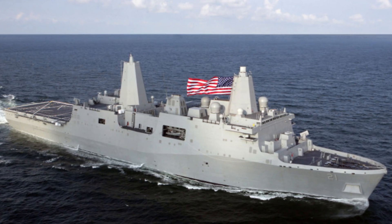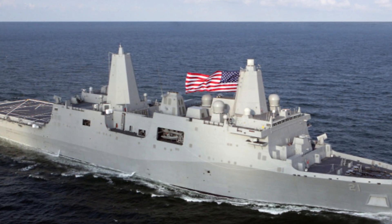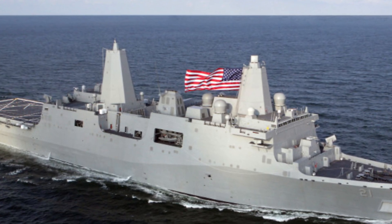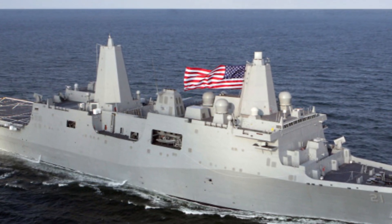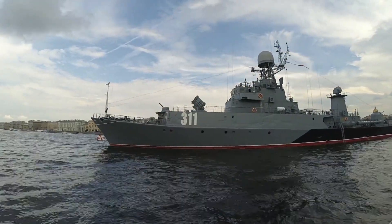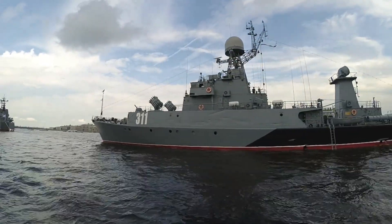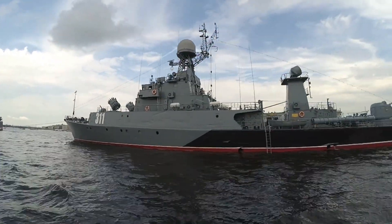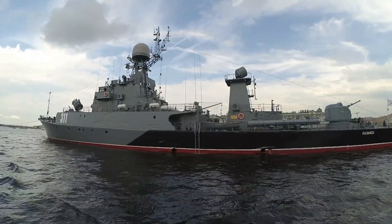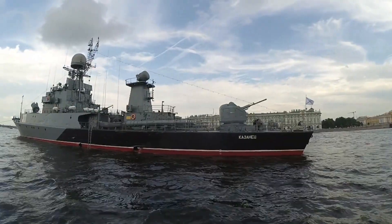These warships, designated as LPD-17, represent the pinnacle of naval engineering and are central to the U.S. Navy's amphibious assault capabilities. Designed to replace older, less capable ships, the San Antonio-class has redefined what it means to be a force multiplier in expeditionary warfare. From combat operations to humanitarian assistance missions, these ships are built to excel in a wide range of scenarios.